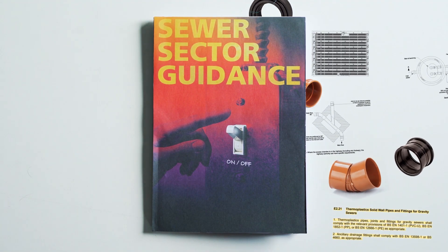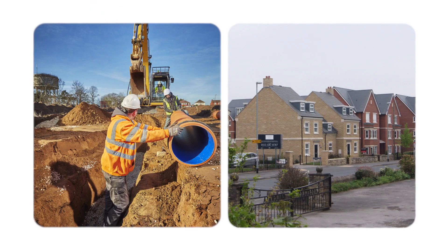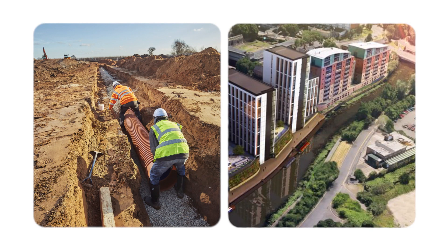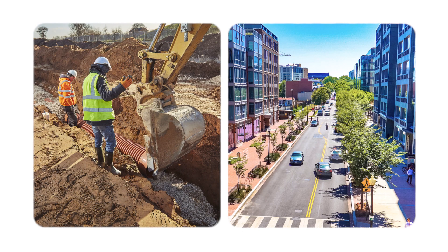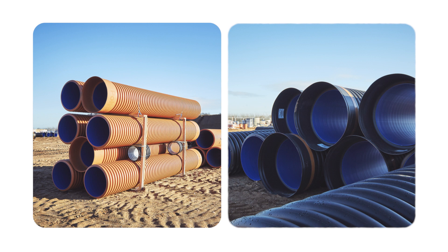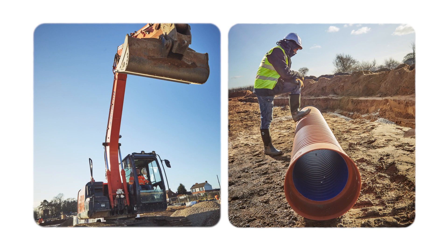There is new guidance in the UK about sewers and this is why it affects you. Developers and contractors across England can now save time and money through the specification and use of thermoplastic piping for all sewers for adoption applications, no matter which water authority is to adopt the assets.